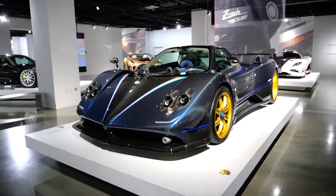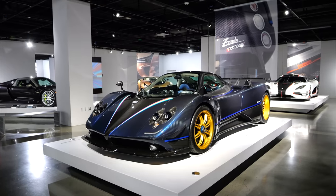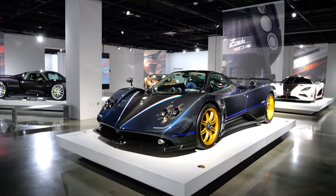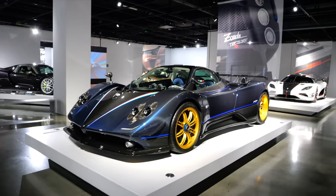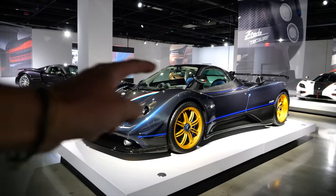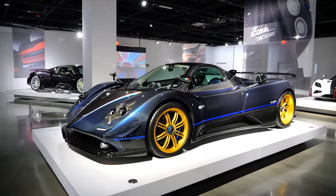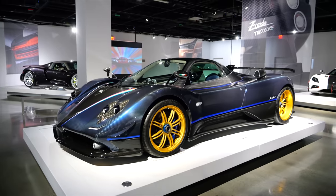A Zonda Tricolore. I have always loved the Zonda and it's one of those cars that has evaded me as seen through glass, if I could say that. One of those cars that I've been desperate to experience or test drive over the years. I have ridden in the passenger seat of one, but never got behind the wheel. I hope at some point that might change. Just look at the thing.